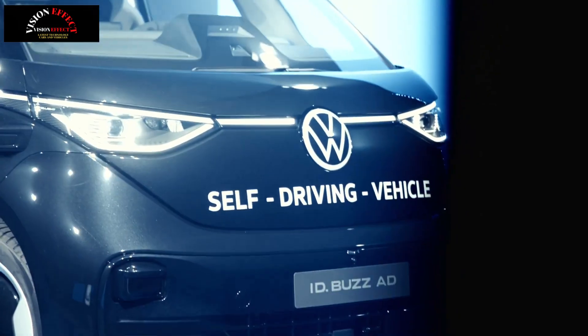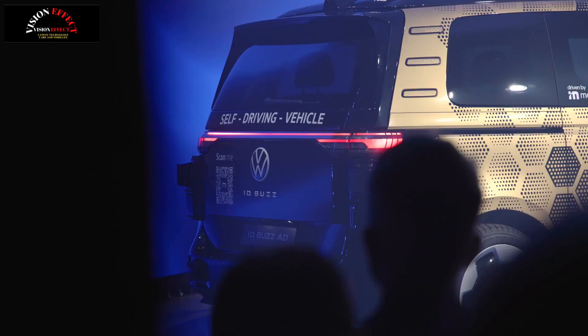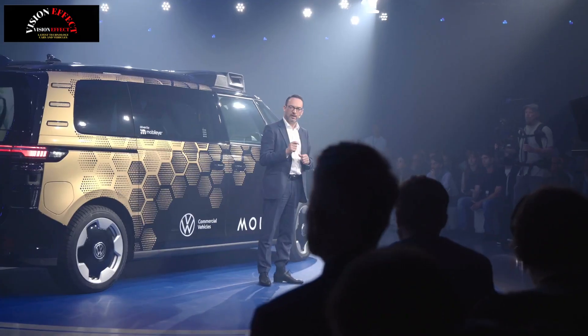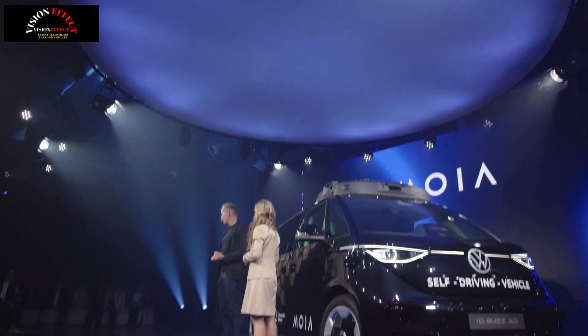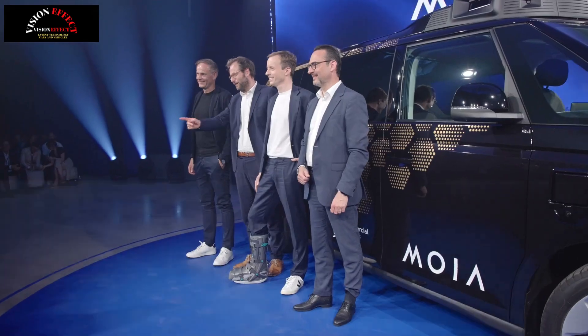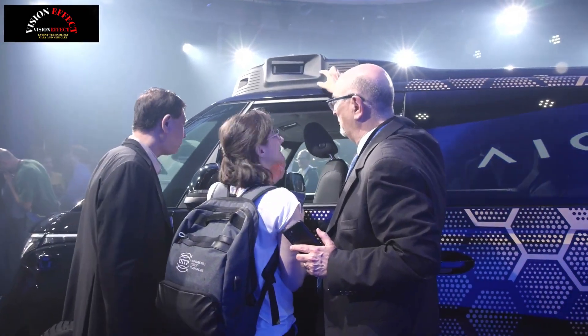The production version of the Autonomous ID. Buzz AD has officially been unveiled. It features Mobilize self-driving technology and 27 sensors for improved safety. The autonomous van is marketed as a turnkey solution for cities and fleet companies. Volkswagen's mobility-focused MOIA brand has unveiled the production version of the ID. Buzz AD, which has been years in the making and paves the way for autonomous electric vans in Europe as well as the United States.